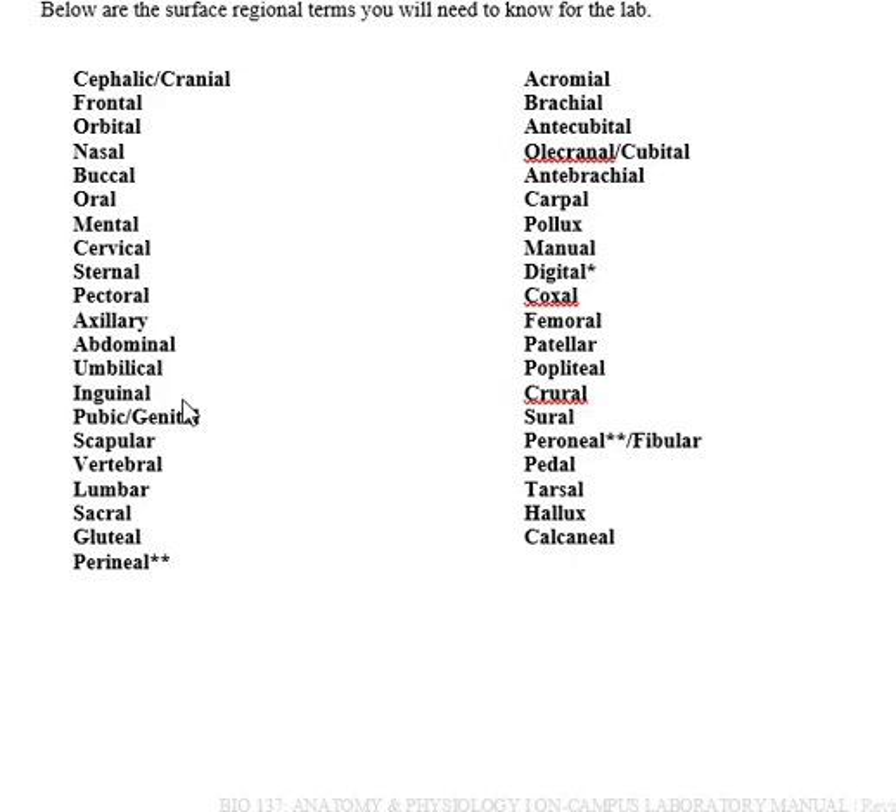The inguinal region is where your leg joins with your body — that fold between the leg and trunk. I always mention this to students going into nursing: when giving someone a bath, most people wash the armpits and face but don't get into personal spaces like the inguinal region. What happens, especially after a hospital stay, is you start growing a really smelly, cheesy substance in the inguinal region — so you want to keep that clean.